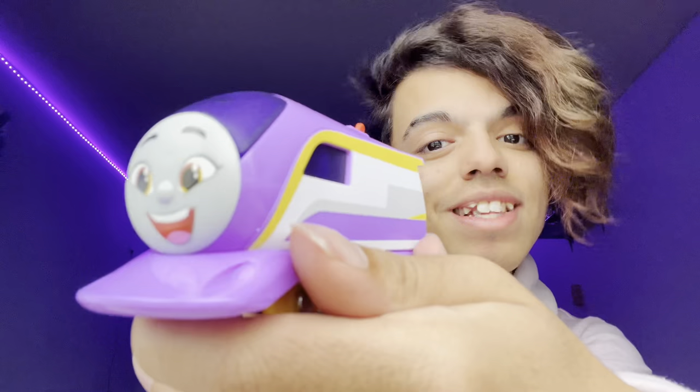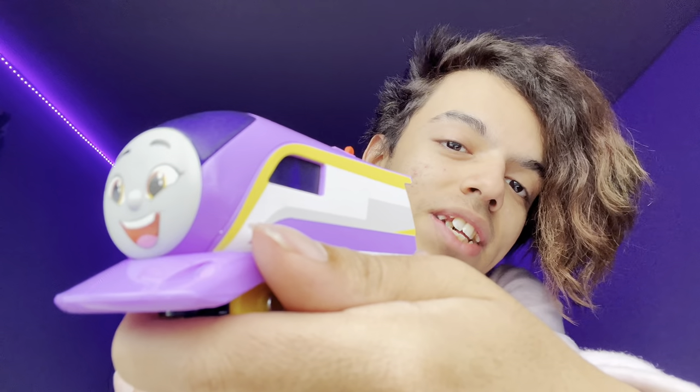I hope you guys enjoyed this unboxing — it's a very short unboxing. Like, subscribe, and comment for more videos like these, and I'll see you guys in the next video. Peace!